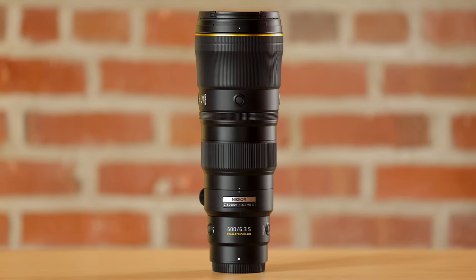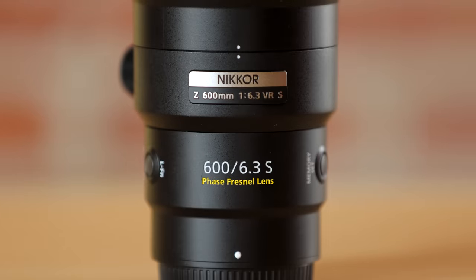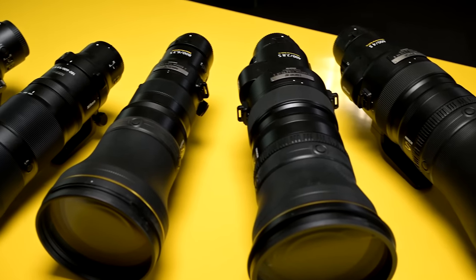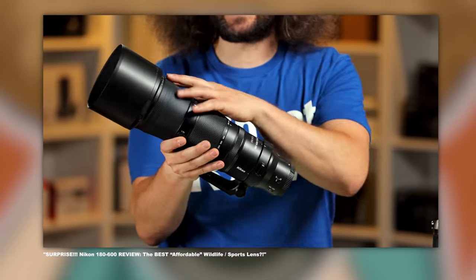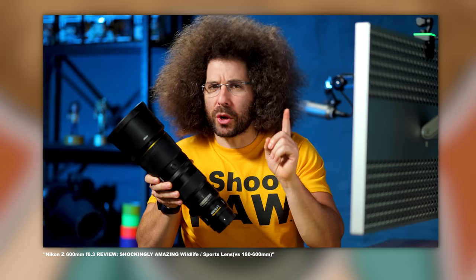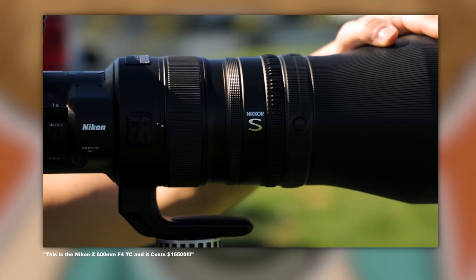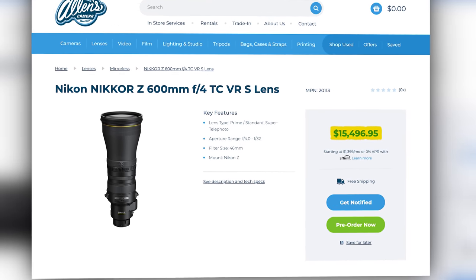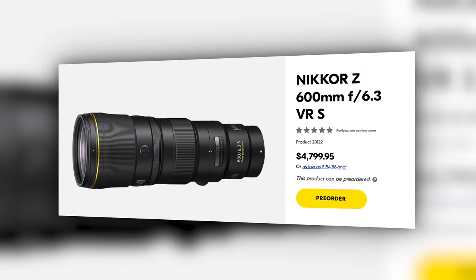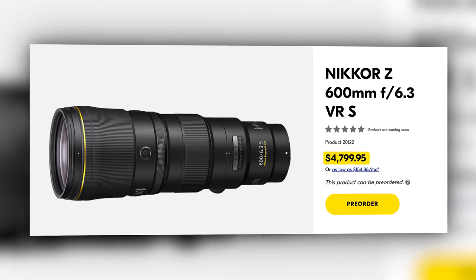Next up, Nikon has released the Z 600mm F6.3 VR S PF lens. This means that Nikon's got options for days when it comes to 600mm. You've got the 180-600, the 600mm F6.3, as well as a 600mm F4 TC. They range in price from $1,700 to $15,500, with the new F6.3 coming in at $4,800.